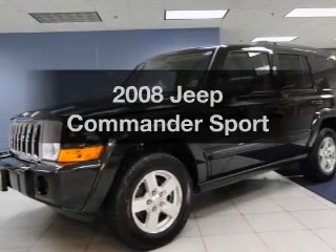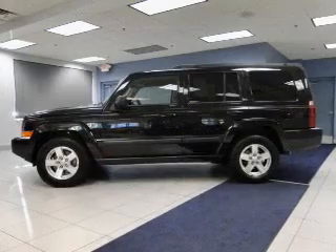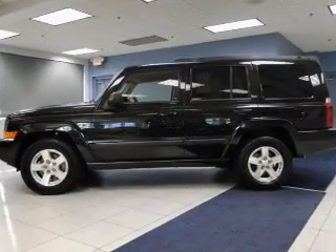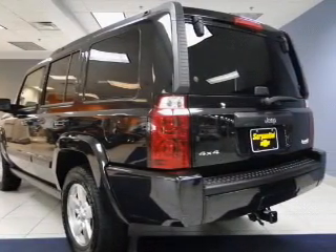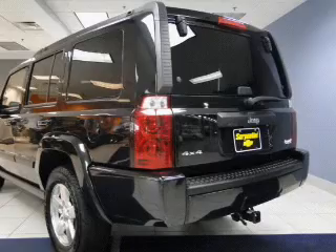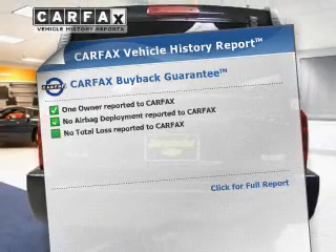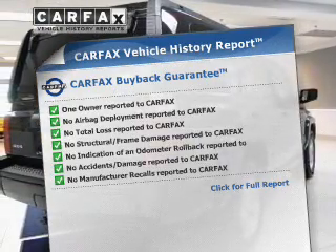Imagine yourself in this 2008 Jeep Commander — this is the set of wheels you've been looking for. The powertrain includes four-wheel drive with a reliable six-cylinder engine that responds smoothly to its five-speed automatic transmission. You will appreciate the safety feature of anti-lock brakes. An included Carfax Vehicle History Report allows you to purchase with confidence and the knowledge that your buy was a smart choice.